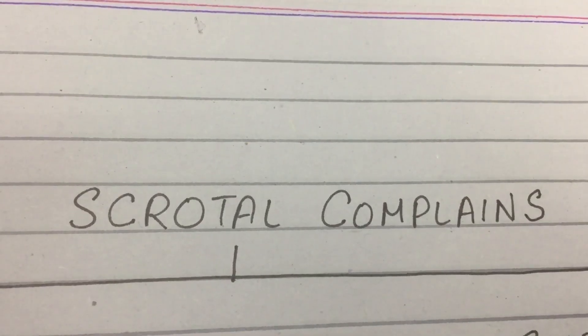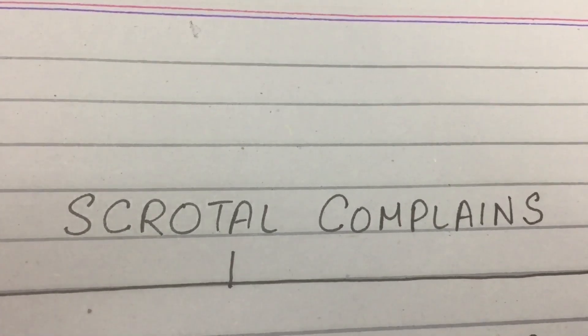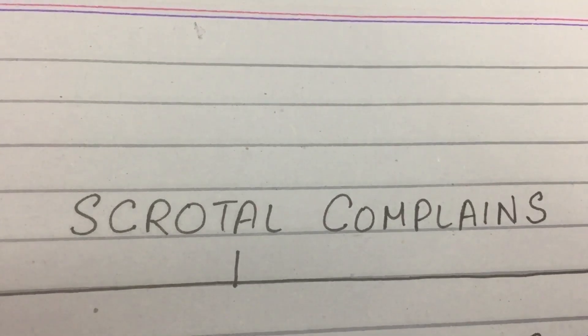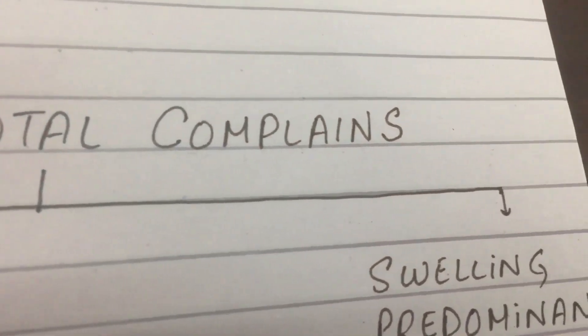Hello, I'm Dr. Tanyal and in this video we'll cover all the questions that can arise from scrotal complaints. All patients will complain of scrotal swelling and scrotal pain, but you'll have to determine if it's pain predominant or swelling predominant.